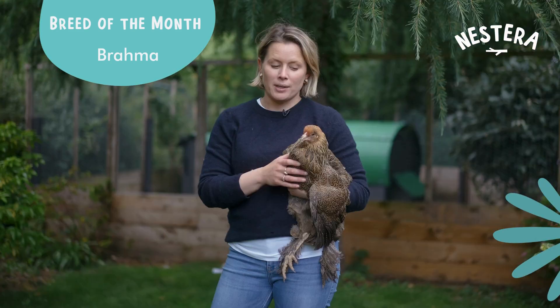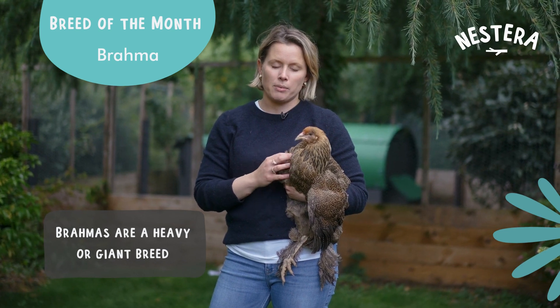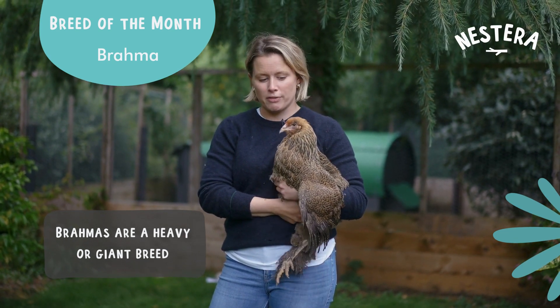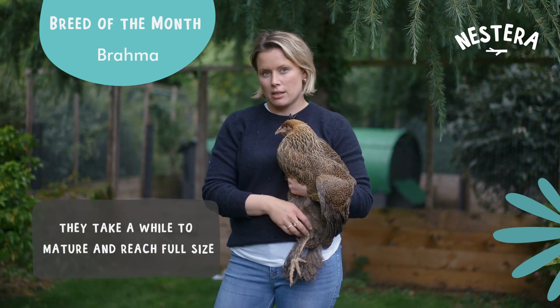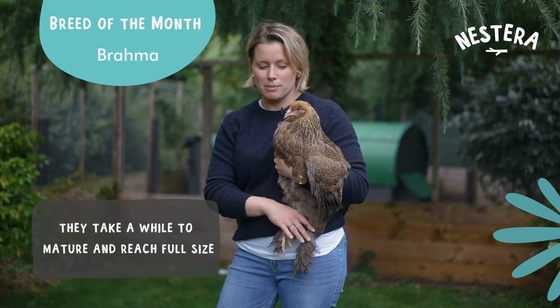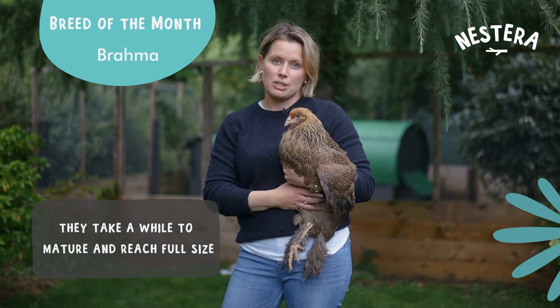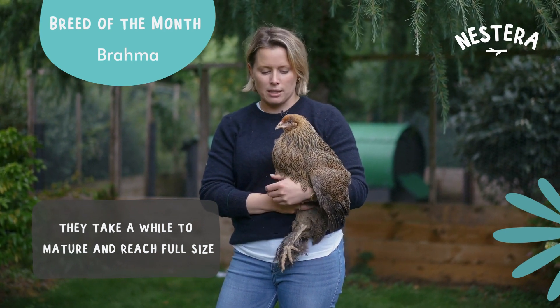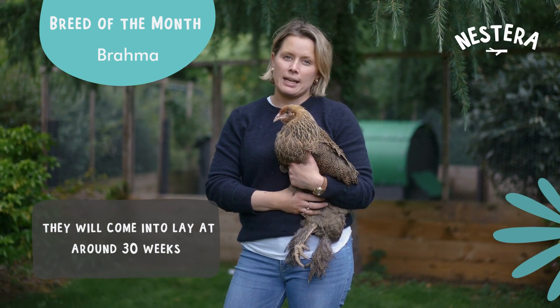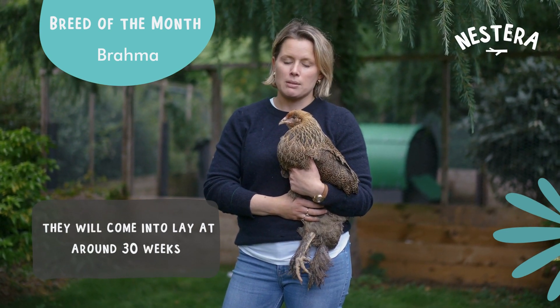Here I've got a Brahma, and the Brahma is really one of the largest breeds — they are a giant fowl or a heavy fowl. They do take quite a long time to mature, so whilst she looks quite long and leggy at the moment, she'll fill out even more. She's quite young, around 20 weeks at the moment. They take longer also to come into lay and can reach around 30 weeks by the time they're laying.